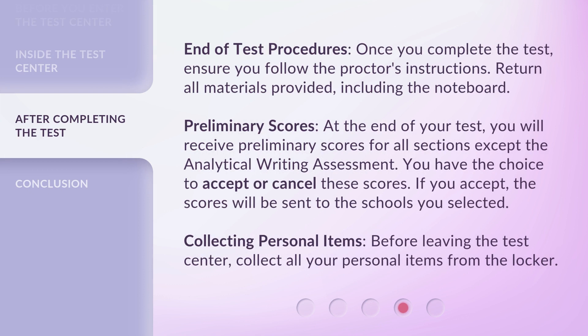End of Test Procedures. Once you complete the test, ensure you follow the proctor's instructions. Return all materials provided, including the noteboard. At the end of your test, you will receive preliminary scores for all sections except the Analytical Writing Assessment. You have the choice to accept or cancel these scores. If you accept, the scores will be sent to the schools you selected.